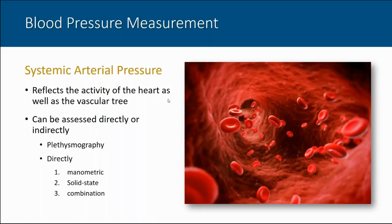In measurements of systemic arterial pressure, we're really measuring a pulse waveform that reflects the activity of the heart as well as the status of the vascular tree. We can assess it either directly or indirectly. We can use plethysmography, essentially the technique used clinically when a blood pressure cuff is placed on our arm, or we can measure blood pressure directly using a fluid-filled catheter and transducer, a solid-state transducer, or a combination of techniques.